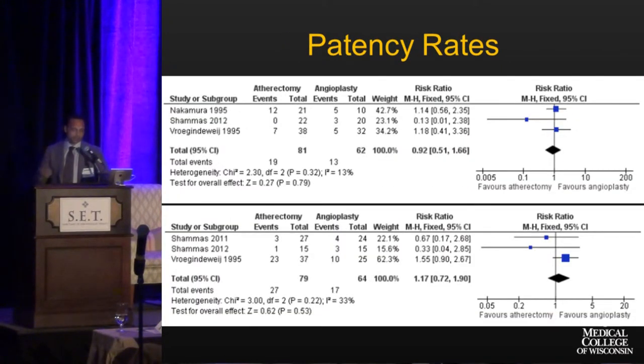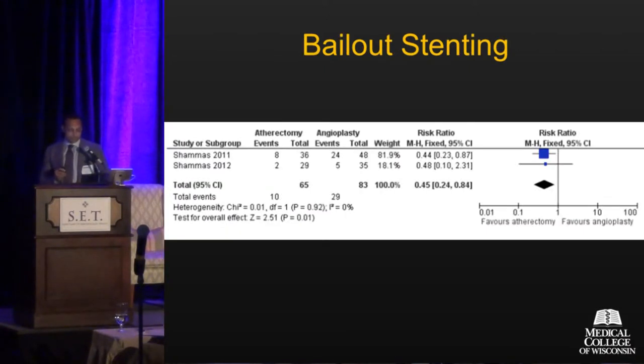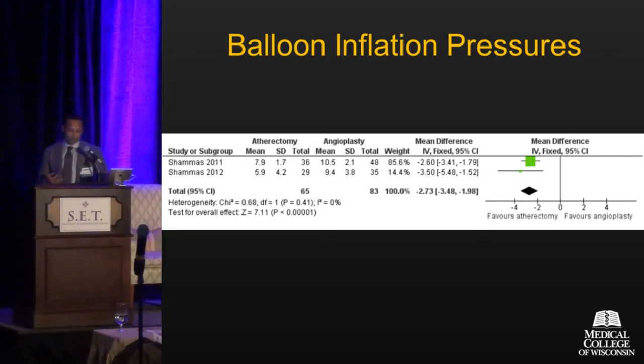Looking at patency rates: this is six-month data. The forest plot on the right shows aggregate data for patency rates at six months — only three of the four studies reported this, which is one pitfall in evaluating atherectomy devices. But the results were equivalent. Six-month patency: equivalent. Twelve-month patency: also equivalent. However, there was a clear favorable benefit towards atherectomy for bailout stenting — fewer dissections with atherectomy meant less need to place a stent. And in the two studies that looked at balloon inflation pressures, atherectomy allowed completion at lower pressures than de novo plain old balloon angioplasty.